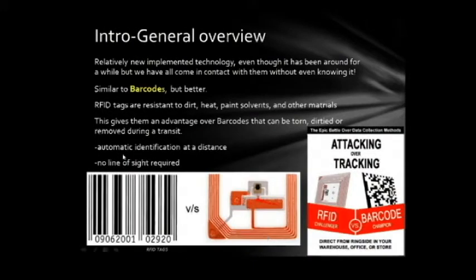RFID tags are a relatively new implemented technology, even though they have been around for a while. We have all come in contact with them without even knowing it. RFIDs are actually similar to barcodes, but better. RFID tags are resistant to dirt, heat, paint solvents, and other materials. This gives them an advantage over barcodes that can be torn, dirtied, or removed during transit. RFIDs can be automatically identified at a distance, and there's no line of sight required for them to be read.